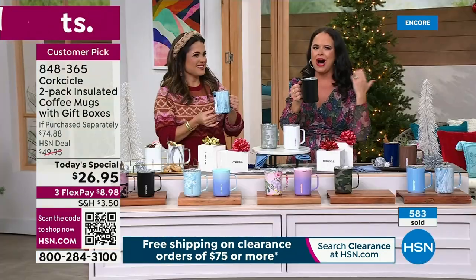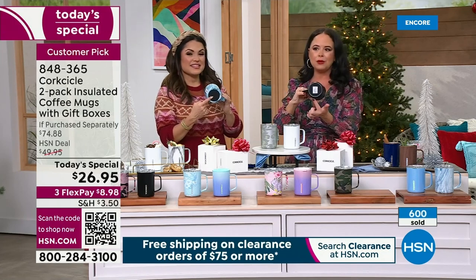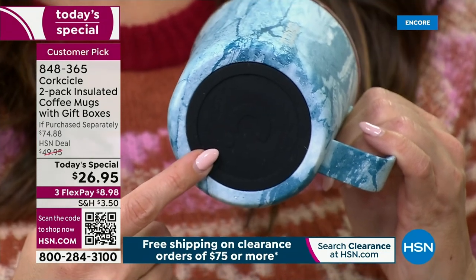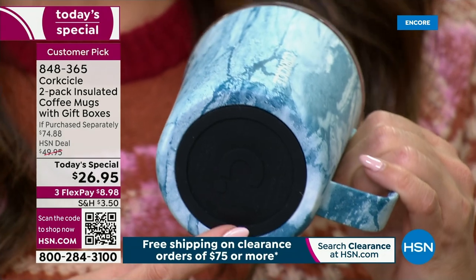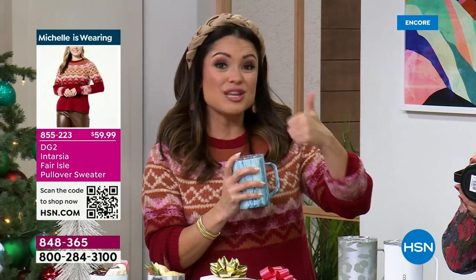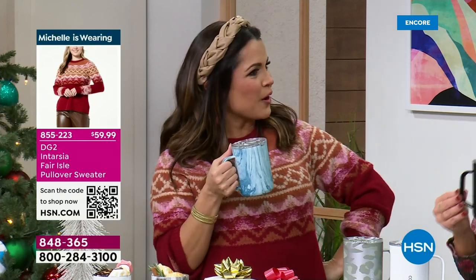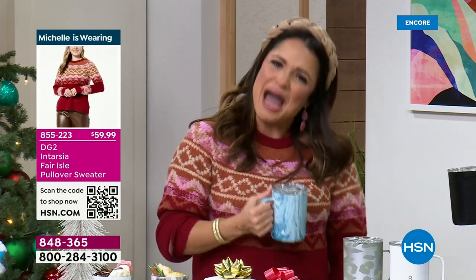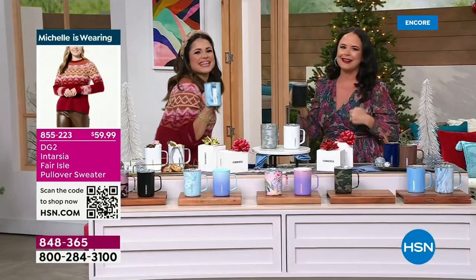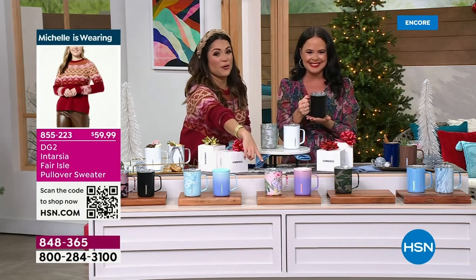Beautiful, ergonomic handle — great for sitting or on the go. It even fits in a car cup holder if you turn it in the right direction. We also have a non-slip silicone bottom, which I love — it pads it a bit too. These are really durable. If you've never tried the Corksicle brand, they last the longest of the ones I've tried. They look the most beautiful, and you're going to be at work or taking your morning walk and somebody's going to be like, 'Where did you find that one?'